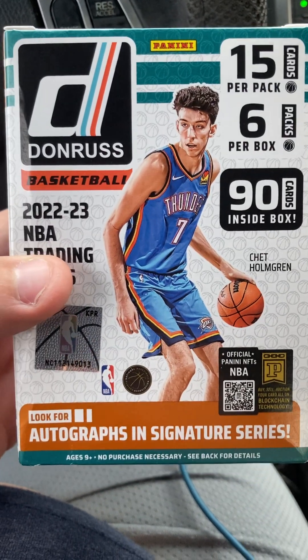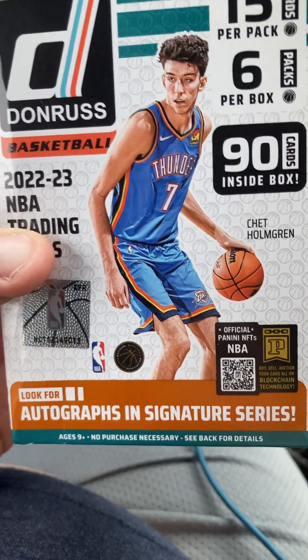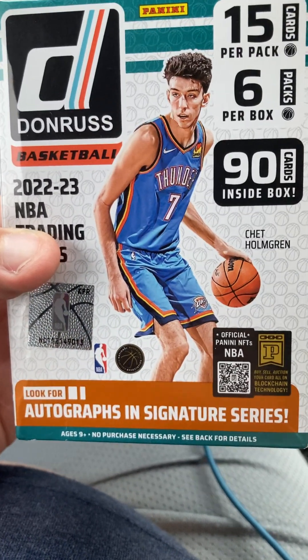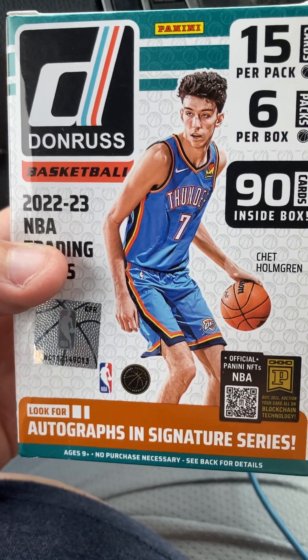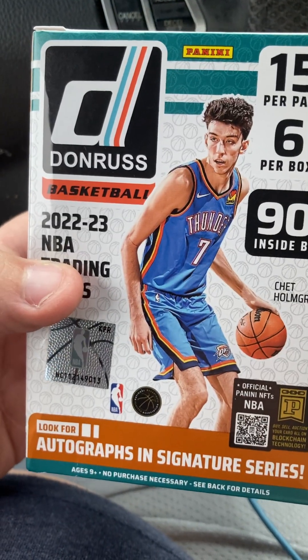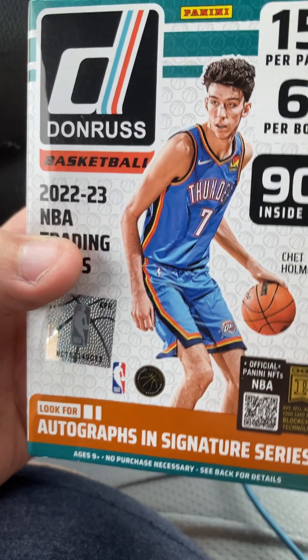What is in the box? Today we've got the Panini Donruss basketball blaster box. Chet Holmgren is the cover athlete - young stud for the Oklahoma City Thunder. He hasn't played a game this year yet, but his ceiling is sky high. I can't wait to see him play next year. I think he's going to be the next big thing in the league.